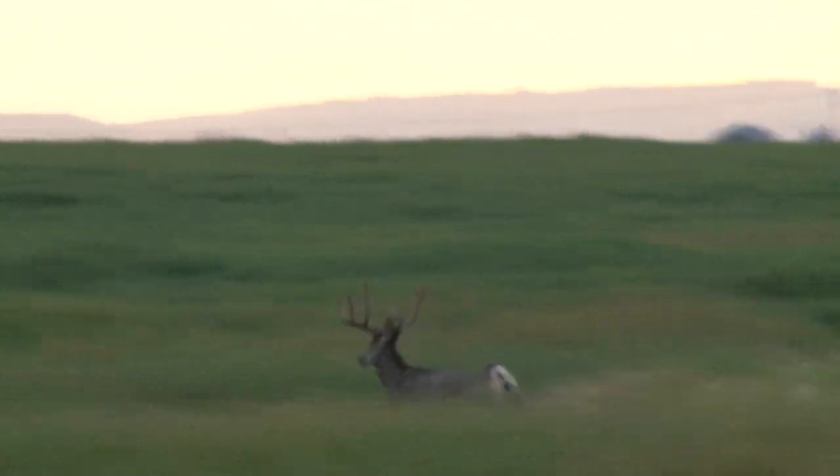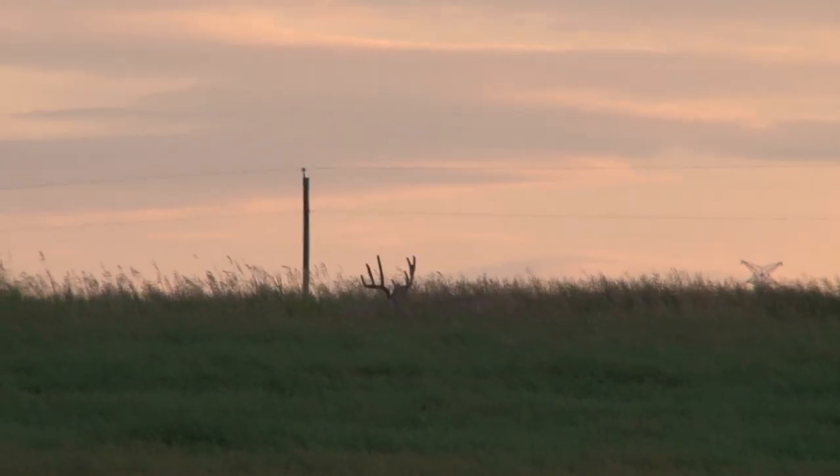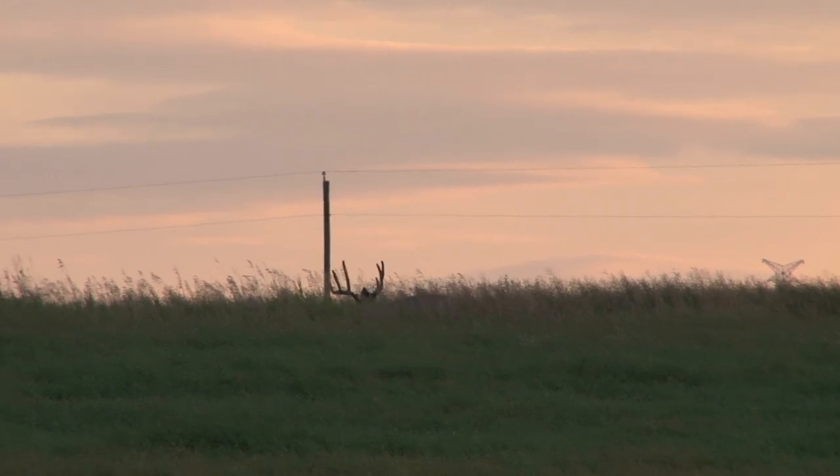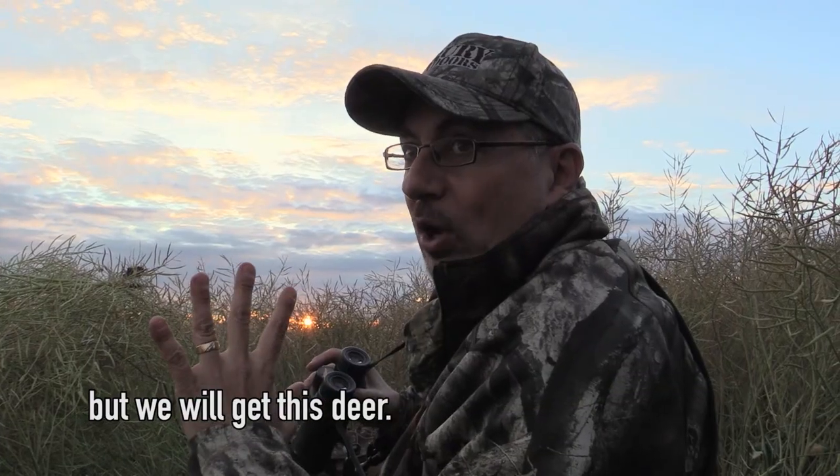I hit him back, but I got him. Beautiful, wide, eight by seven. We've seen this deer two or three different times. He came out and gave me a shot. My hip is back, so we're gonna make sure we don't bump this deer, but we will get this deer.